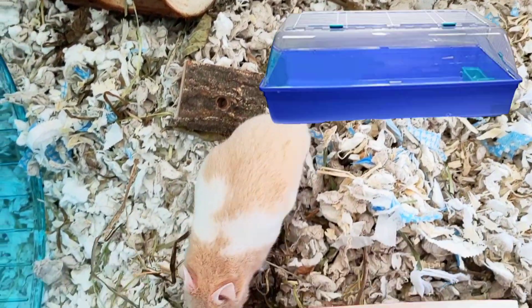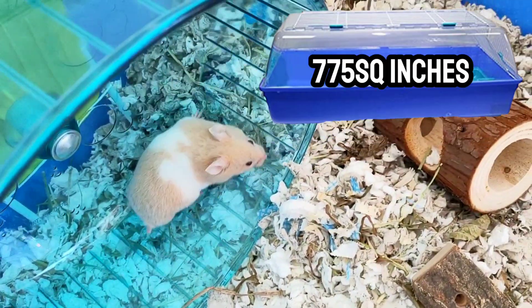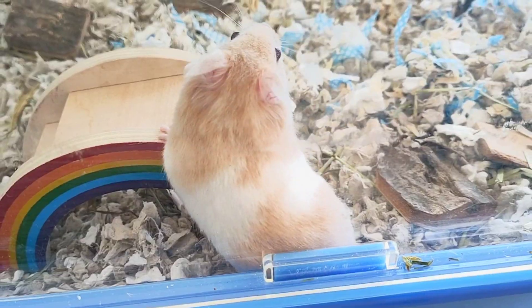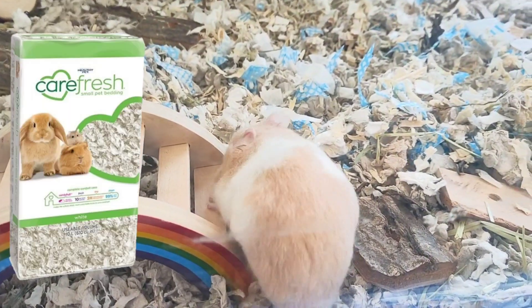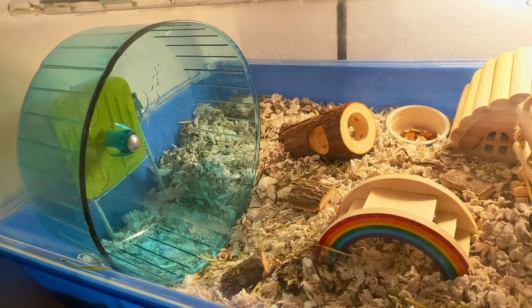His first cage was the Zoo Zone 2 enclosure. This enclosure has 775 square inches of floor space, which is the minimum in Germany. I also had around 7 inches of Carefresh bedding mixed with Timothy hay, which was okay. It also had an 11 inch wheel.